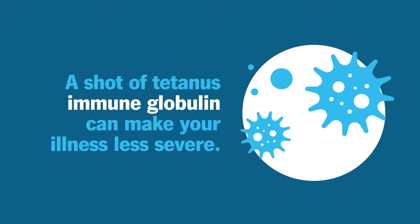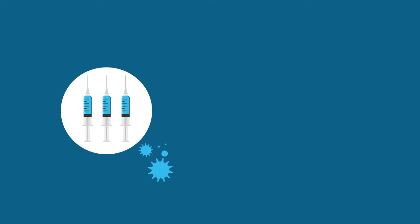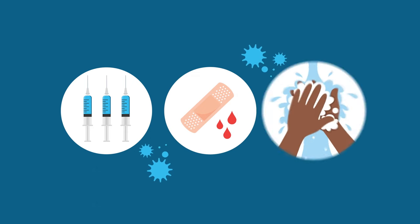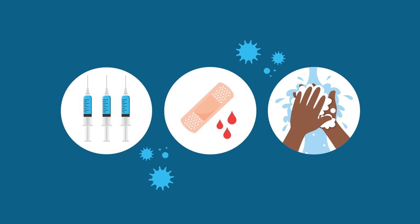But the best way to protect yourself from tetanus is to stay fully vaccinated as you age and to take good care of any cuts, injuries, and other wounds. Be sure to keep them clean with soap and water. And please, watch out for rusty nails.